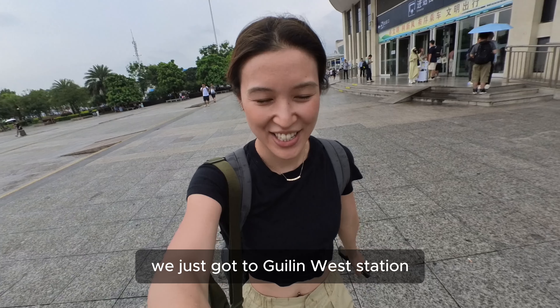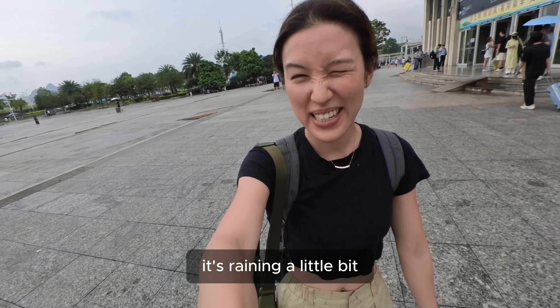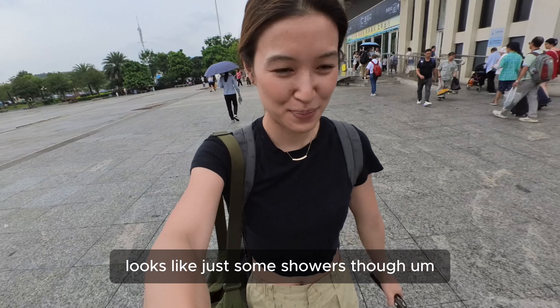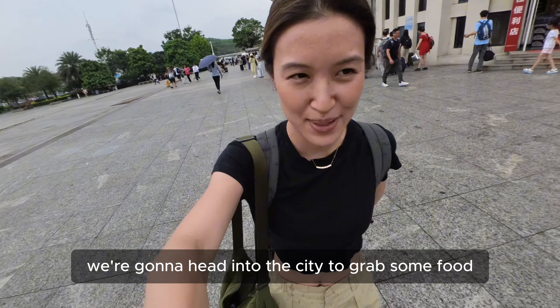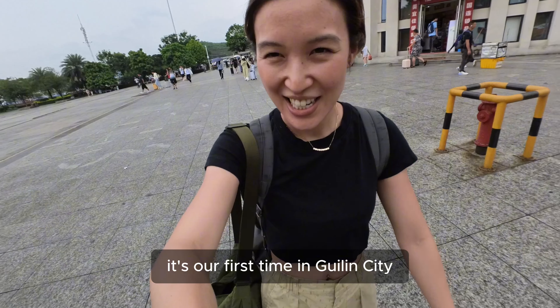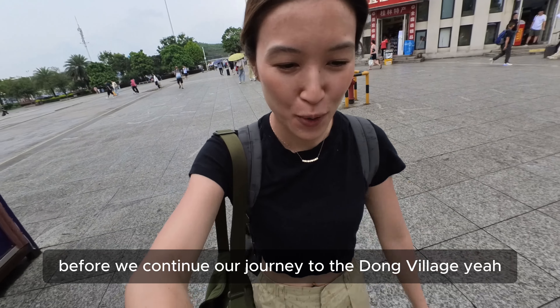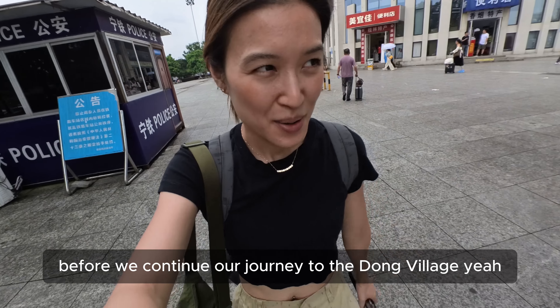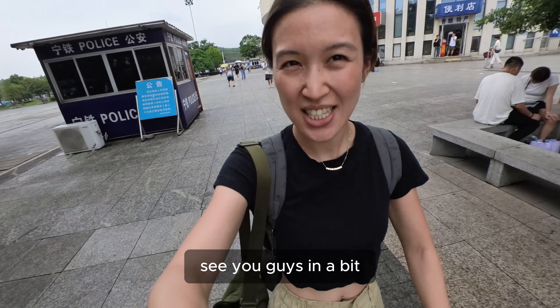We just got to Guilin West station. It's raining a little bit — looks like just some showers though. We're going to head into the city to grab some food. It's our first time in Guilin city, so we're going to spend about four hours here before we continue our journey to the Dong village.